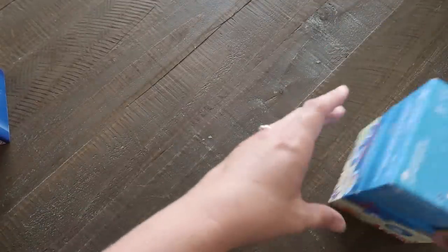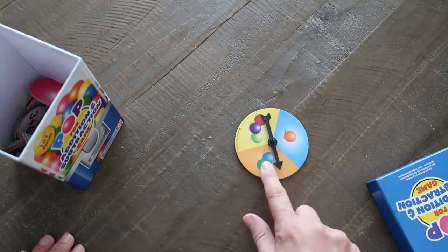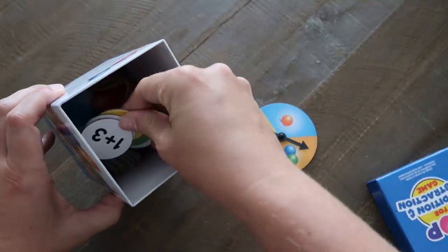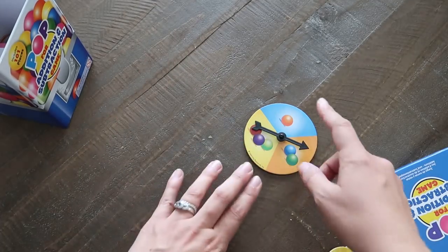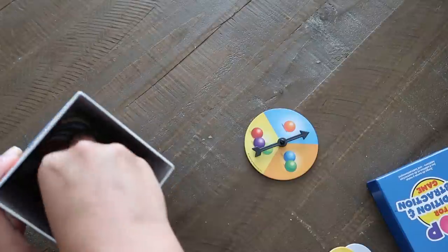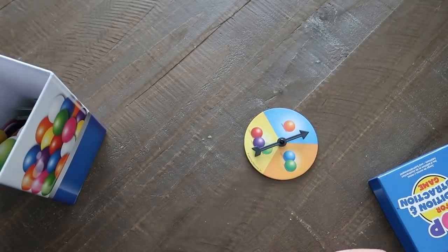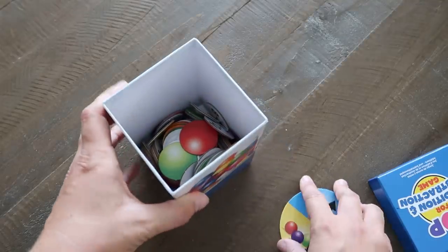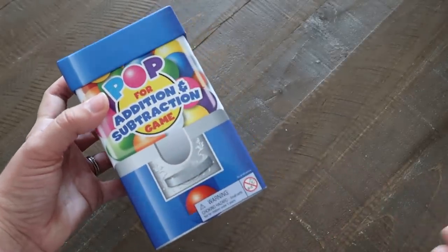Pop for Addition and Subtraction uses a bubble gum theme — you spin the spinner to see how many gum pieces to get, then answer the math problem on the card. Get it right and you keep the pieces, then spin again. If you get the 'pop' card, you return all your gumballs. We've never actually finished — we just set a timer for 10 minutes and whoever has the most gumballs wins. It's a really fun one we used a lot at the end of last school year.